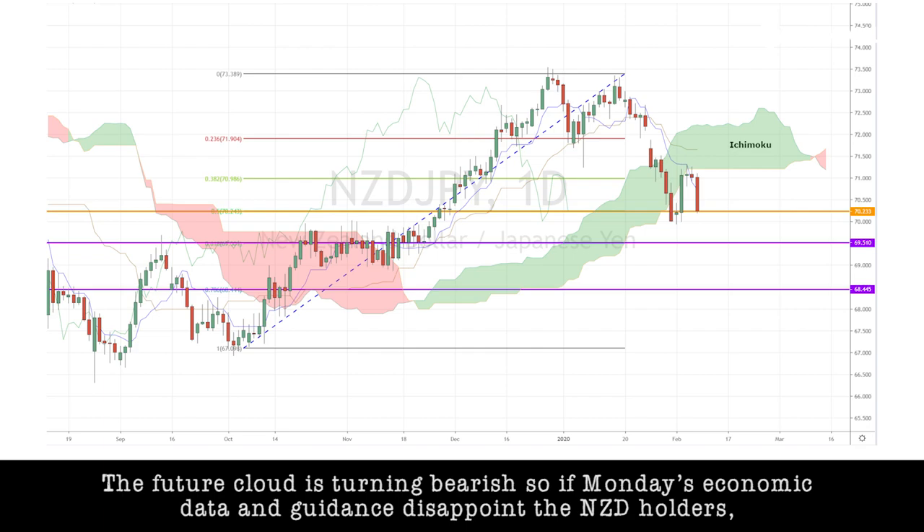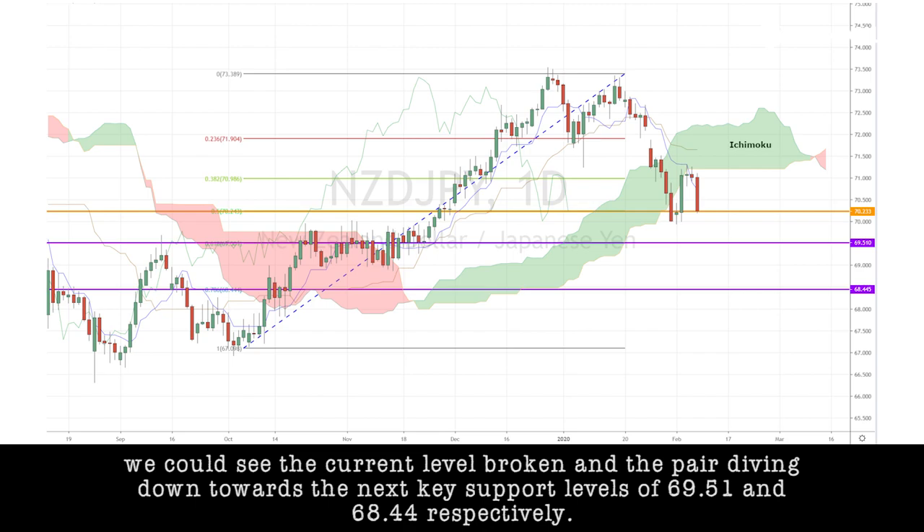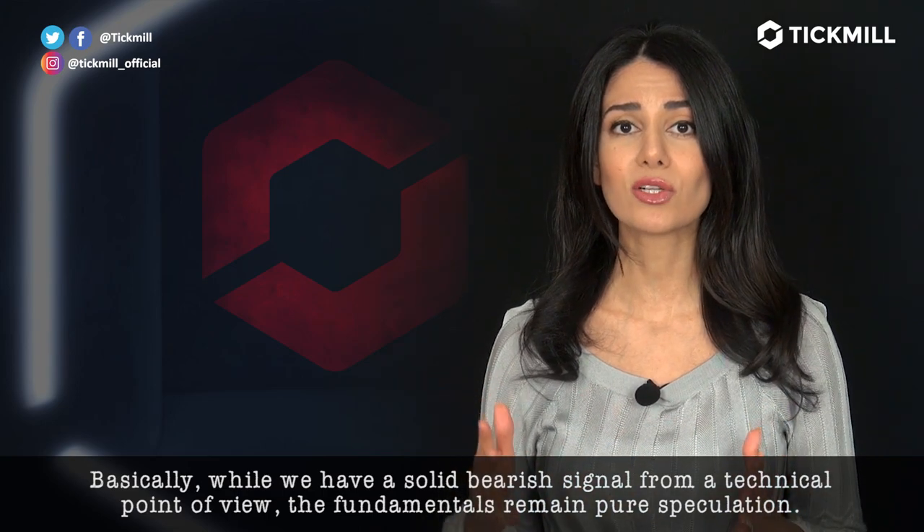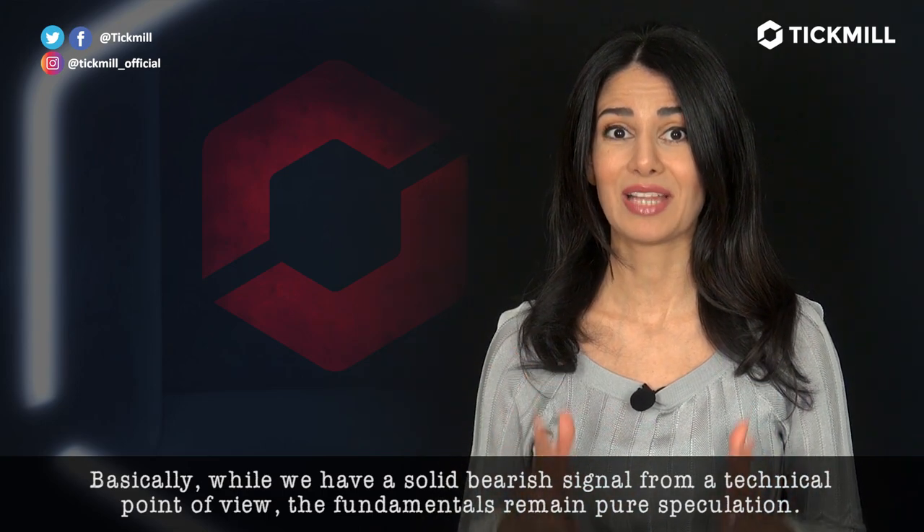So, if Monday's economic data and guidance disappoint the Kiwi holders, we could see the current level broken and the pair diving down towards the next key support levels of 69.51 and 68.44, respectively. Basically, while we have a solid bearish signal from a technical point of view, the fundamentals remain pure speculation.